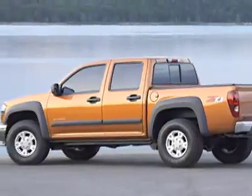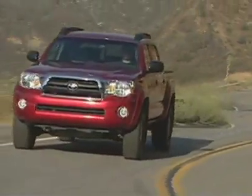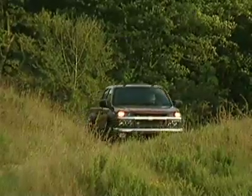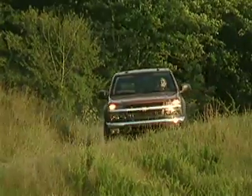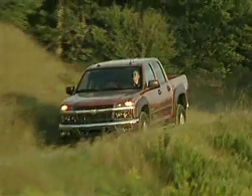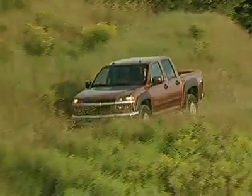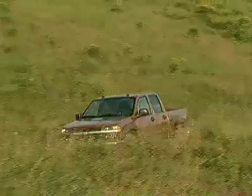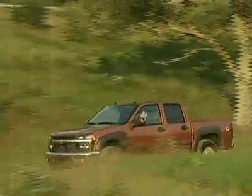It would be hard to justify buying this truck over the Toyota Tacoma or even the Nissan Frontier, but every day, despite our efforts, someone is out there doing it. Ordinarily I'm a big Chevy truck fan, but they have really let the consumer down with this one. Chevy, if you are listening, either build a better truck or stop building the Colorado altogether. It simply can't compete.